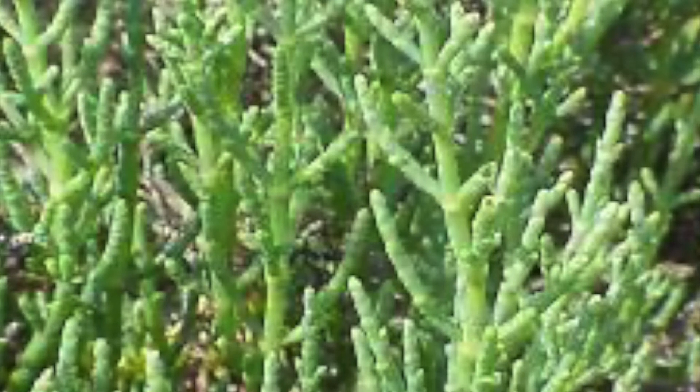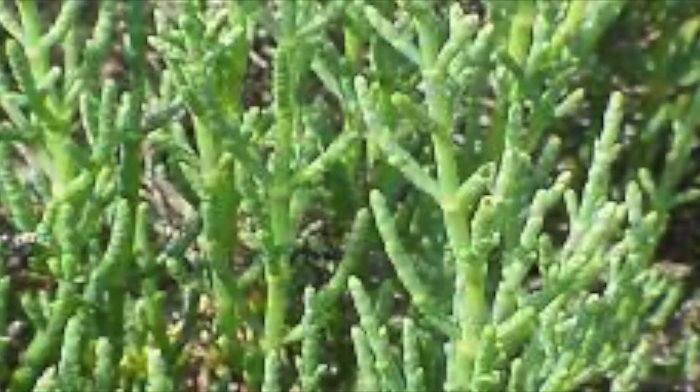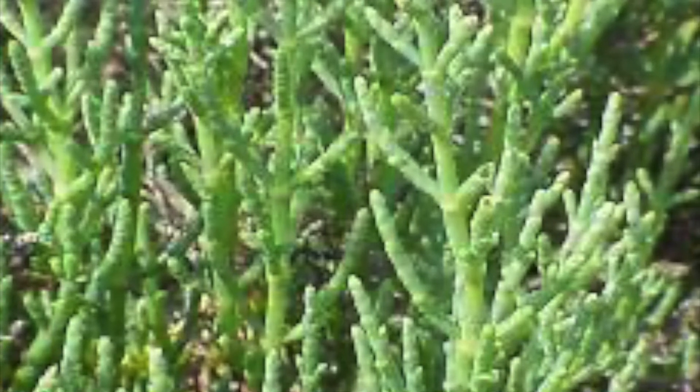Pickleweed looks like lots of thin pickles branching off of one another. They are green, full of water, and can grow up to 20 inches.